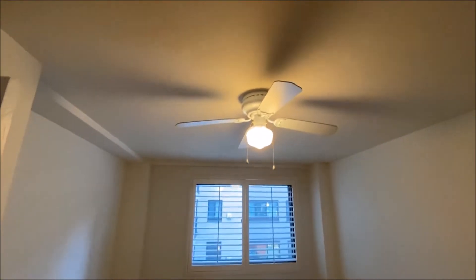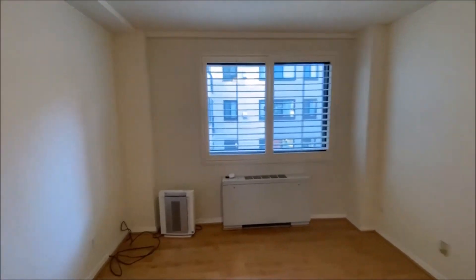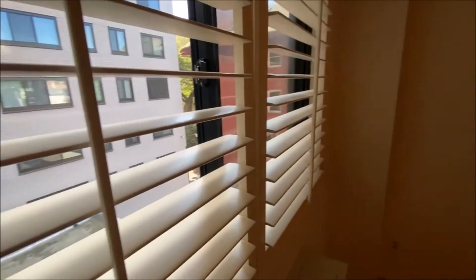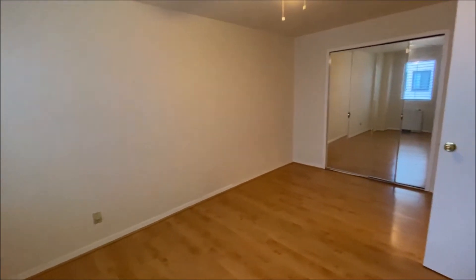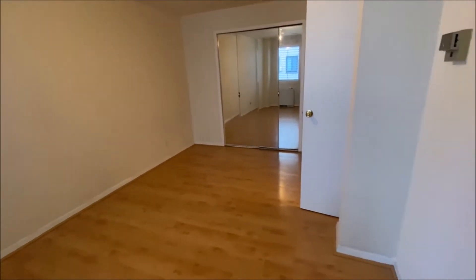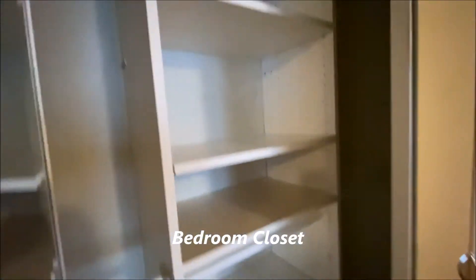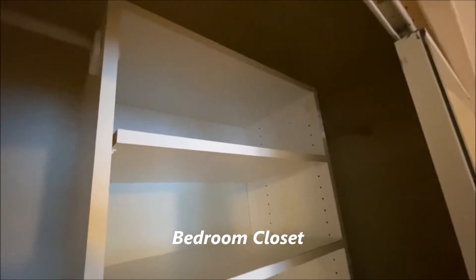You have a ceiling fan and great shutters. The bedroom also features a mirrored closet with built-ins.